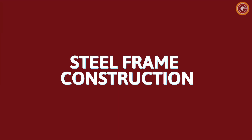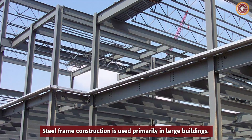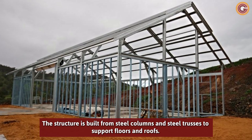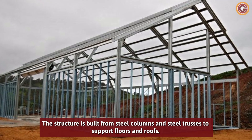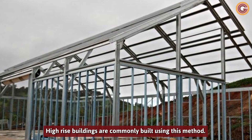Steel Frame Construction. Steel frame construction is used primarily in large buildings. The structure is built from steel columns and steel trusses to support floors and roofs. High-rise buildings are commonly built using this method.